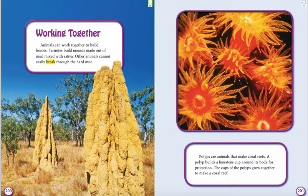Working Together. Animals can work together to build homes. Termites have mounds made out of mud mixed with saliva. Other animals cannot easily break through the hard mud. Polyps are animals that make coral reefs. A polyp builds a limestone cup around its body for protection. The cups of the polyps grow together to make a coral reef.